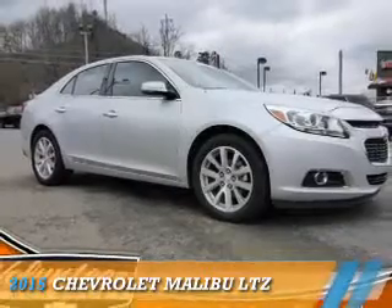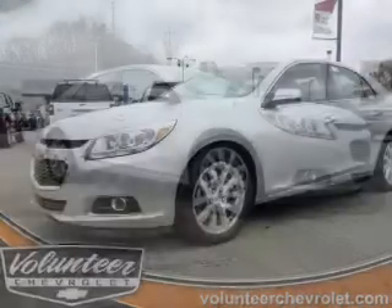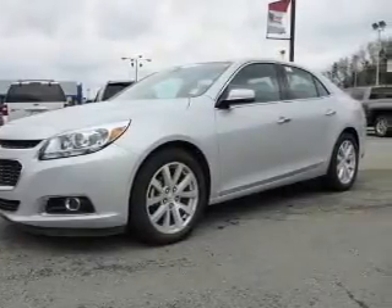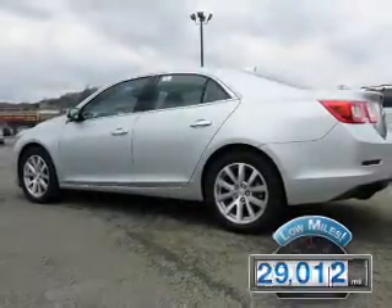Presenting the 2015 Chevrolet Malibu. It's powered by a 2.5-liter 4-cylinder engine and a 6-speed automatic transmission. With fewer than 30,000 miles, this vehicle has a long road ahead.